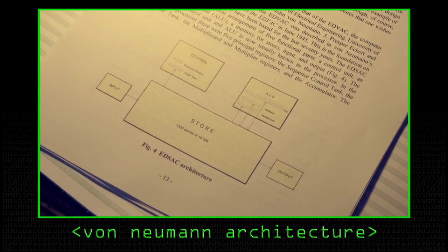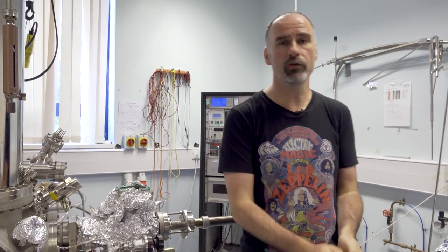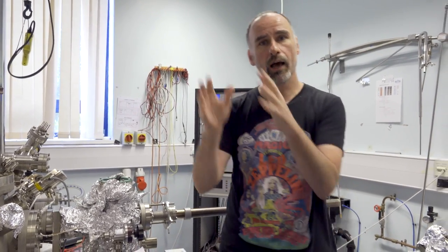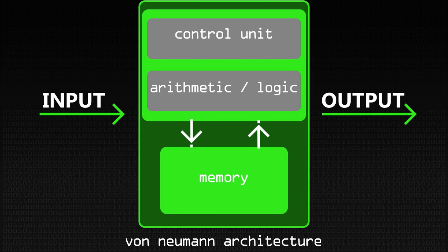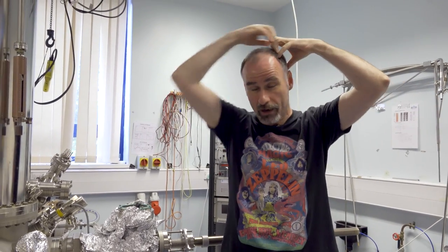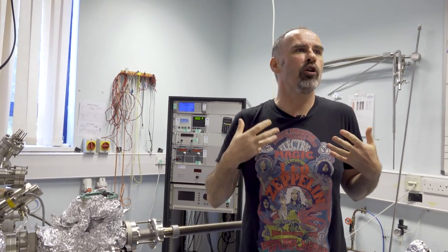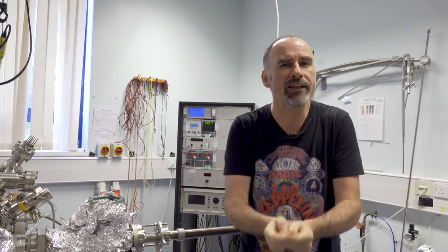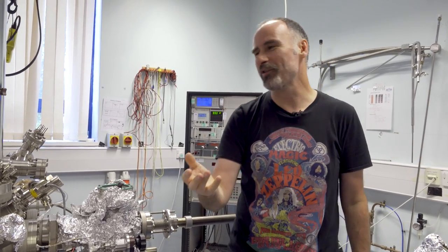The key bottleneck with von Neumann is that we've got a central processing unit and we've got memory, and the bottleneck is the transfer between those two units. That's not what our brain does - our brain doesn't have a CPU over here and memory over here with a transfer between the two. That transfer not only limits bandwidth, it also limits the ability to train these systems.